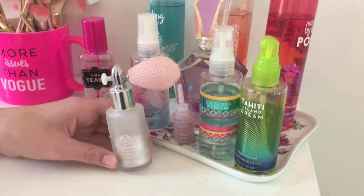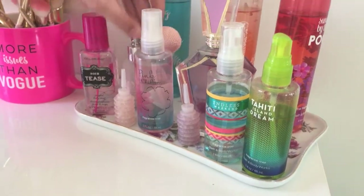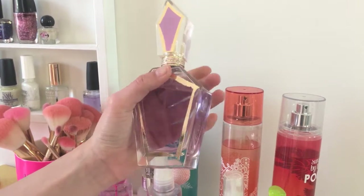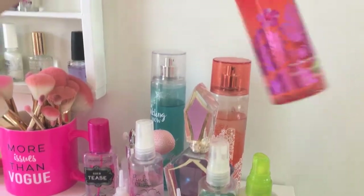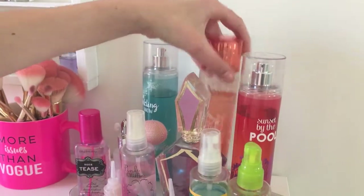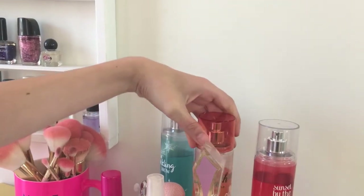I've got a shimmer mist from The Body Shop — when you spray it and rub it in, it makes your skin shimmery. Then I have the One Direction perfume that I got for Christmas a couple years ago when I was really into One Direction. I still like the perfume though. I really want the Ariana Grande perfume — that would be cool. Then I have Sunset by the Pool from Bath and Body Works, and Georgia Peach and Sweet Tea from Bath and Body Works, which is one of my favorites along with Pink Chiffon.